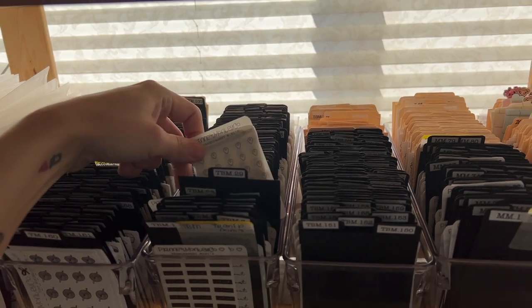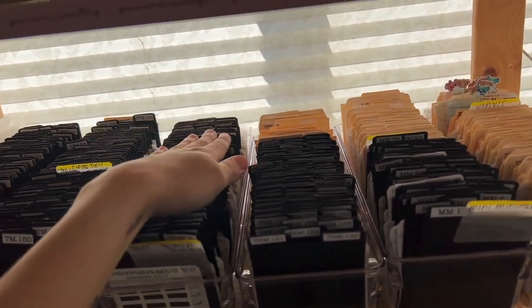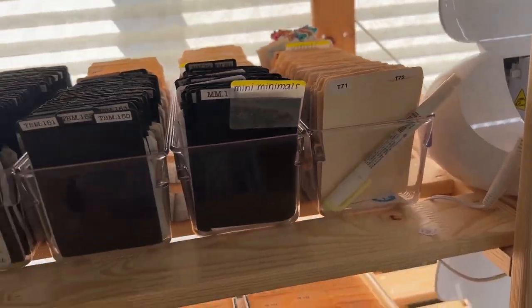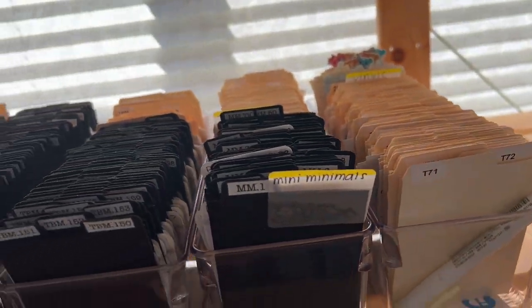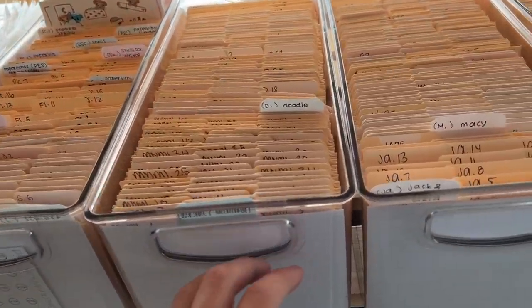These here I organize by SKU, and I made all these black tabs — I've given up on that because it takes so long. I'm actually cutting down the four-by-six tabs that I use for this; I'm cutting them down for these as well because I just can't be bothered to spend the time on that.